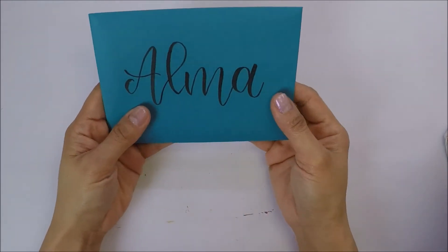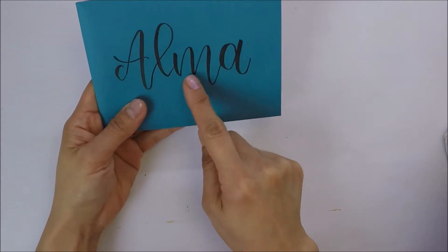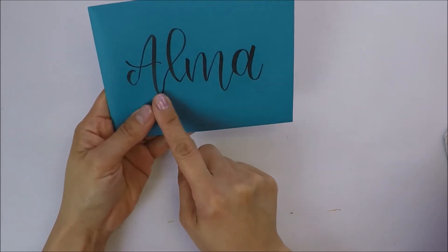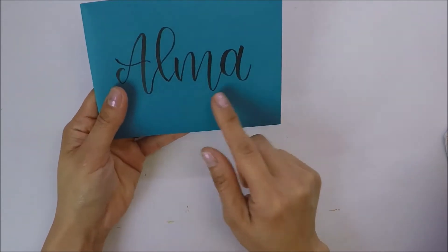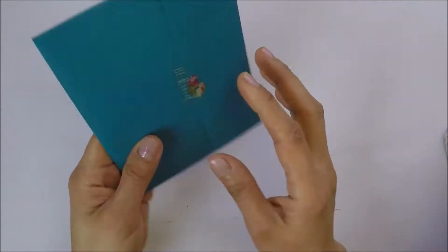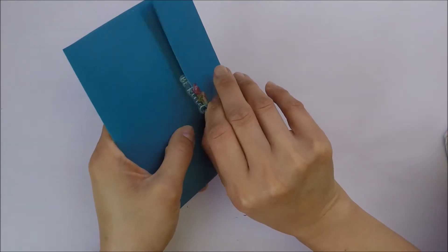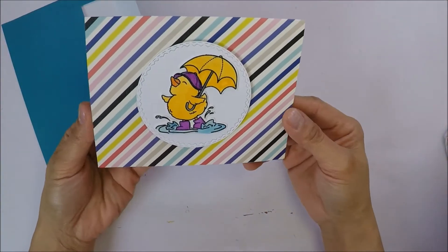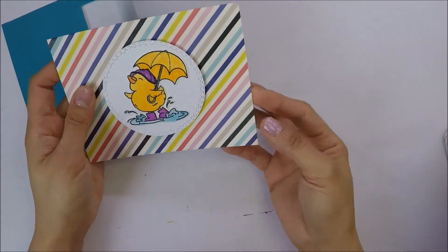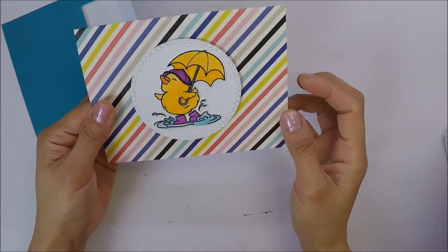And then she always does her beautiful hand lettering. I'm gonna save this one and put it in my planner. I always save her hand lettering when she sends me stuff. So this is the card — and it's so cute. I think this is the Simon Says Stamp Card Kit this month. This is really cute, Cheryl.